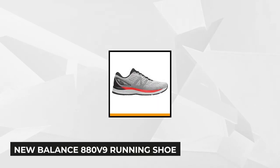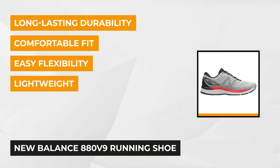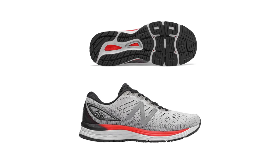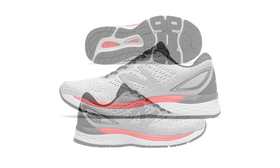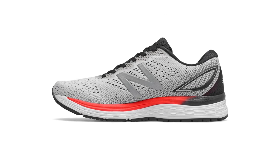Fourth on our list is the New Balance 880 V9 Running Shoe. Designed to be a daily running companion, the New Balance 880 V9 is the gear that you can guarantee won't miss your routine run. Aside from its durability, responsive cushioning, breathable upper, and being well-suited for high mileage, it delivers a proven ride with a light and comfortable 10mm heel-to-toe drop. The New Balance 880 has been one of the most famous running shoes on the market for nearly a decade.